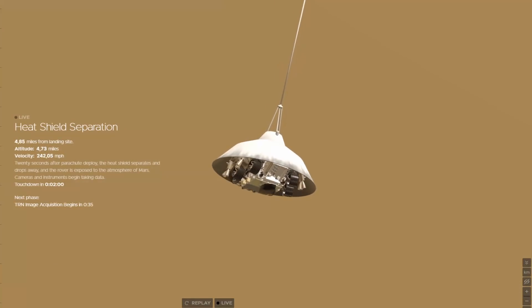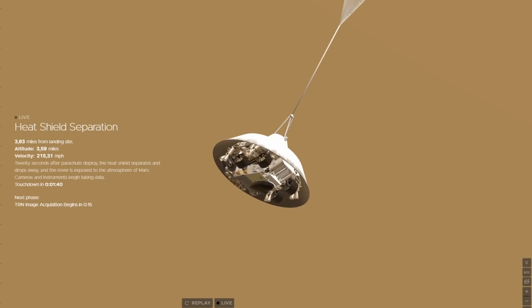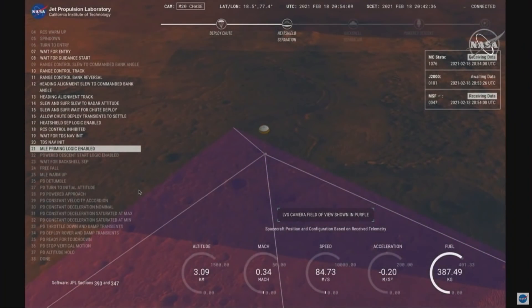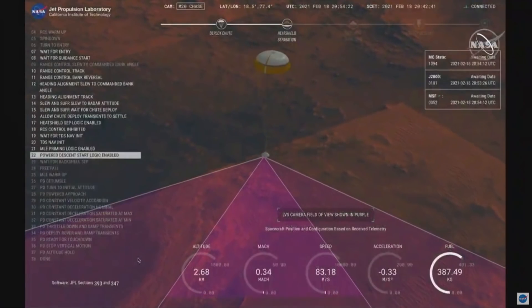Then a fascinating part of the mission began: TRN Image Acquisition. TRN stands for Terrain Relative Navigation. This scans the surface and compares it to pictures of already available maps to pinpoint the optimal landing site. The descent stage did this all on its own.